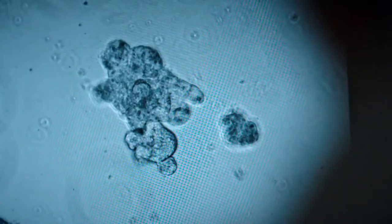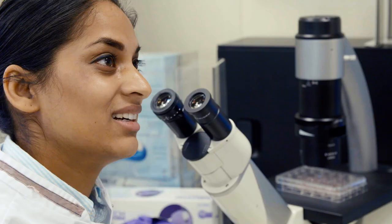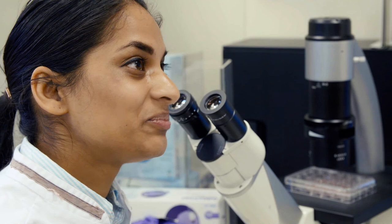The further development of organoids is making rapid progress. The clinical trials in Japan have been delayed by the corona crisis, but there's still a good chance that organoids will very soon be repairing sick organs inside our bodies.